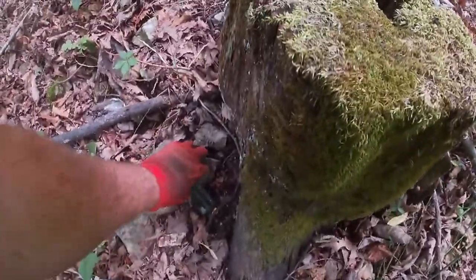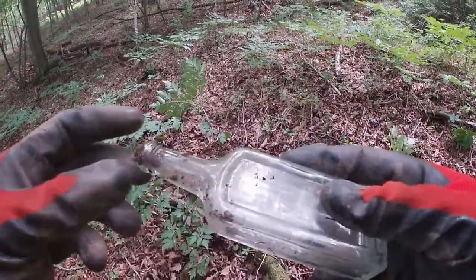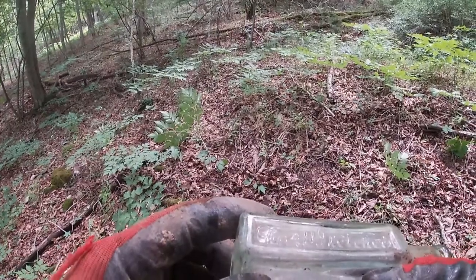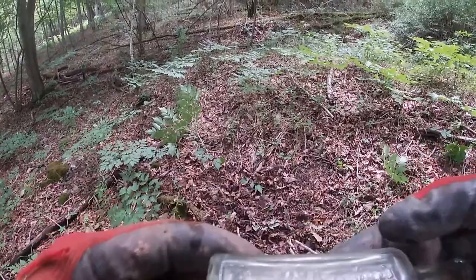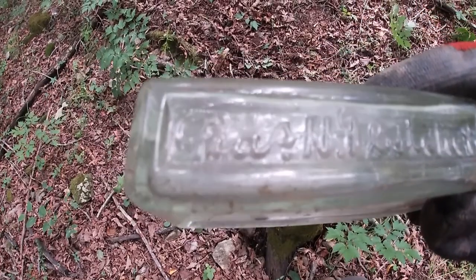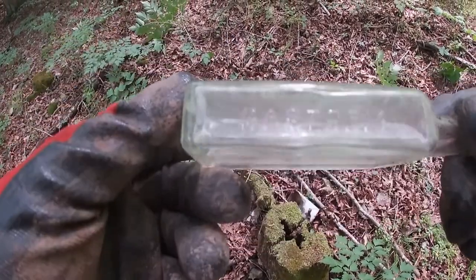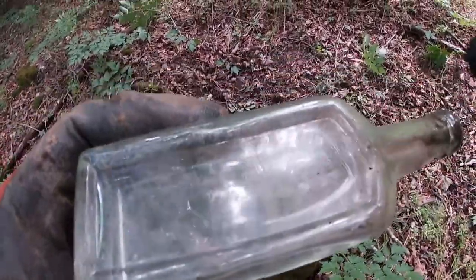Oh, and it is not broke and it's embossed, and it still has a piece of the cork in it. I don't know what that is — it's a Castoria bottle. Well, let's see what else we can find.